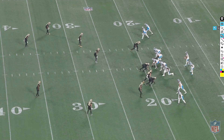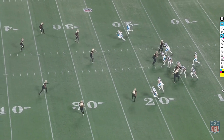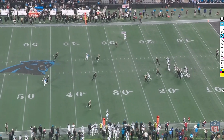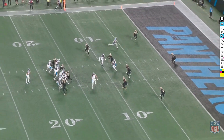Third and 16. The Panthers try their double post concept again — same idea as earlier, the first post clears out and they try to hit the outside one in the open area. The Saints show quarters coverage pre-snap, which would be the perfect play call against quarters, but post-snap they rotate to Cover 3. Once again, Demario Davis gets right in that throwing window, Bryce Young is forced out of the pocket and has to dump it down to the running back.